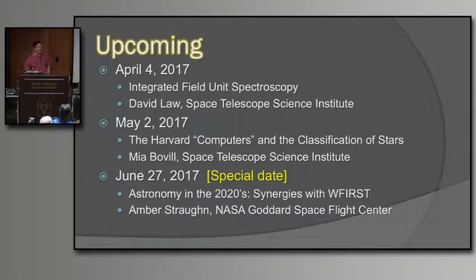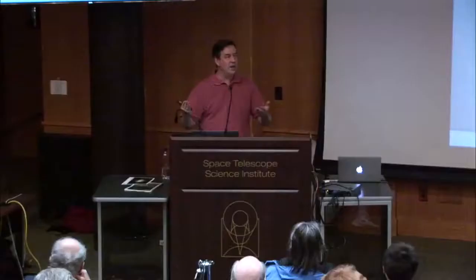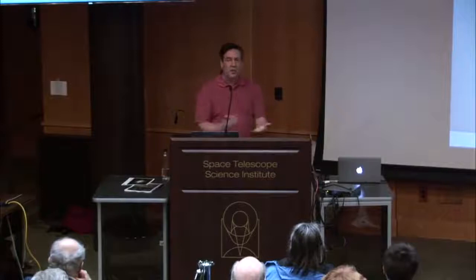If you know that story, you'll certainly want to hear it again. On June 27th, we're having a special WFIRST workshop. WFIRST is the Wide Field Infrared Space Telescope that will be launched in the mid-2020s. Amber Strawn from NASA Goddard Space Flight Center will give a talk on astronomy in the 2020s — synergies with WFIRST, and how Hubble, JWST, and WFIRST will all work together. Having several great NASA observatories means we really get multi-wavelength views of objects and learn so much more.